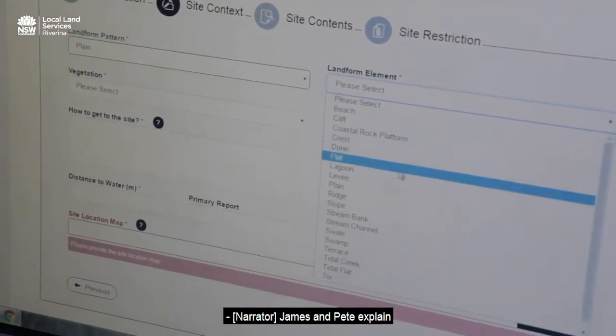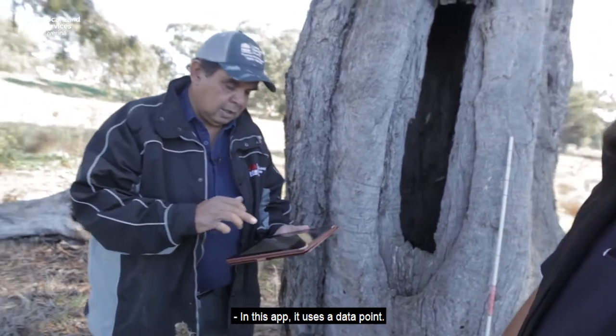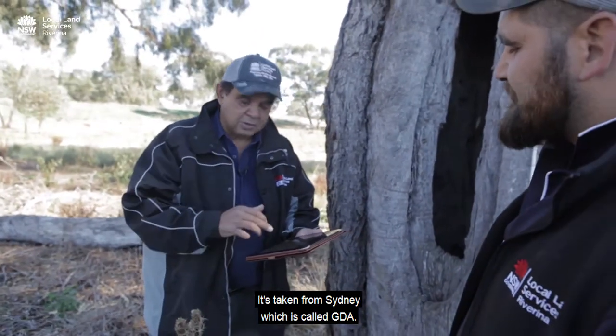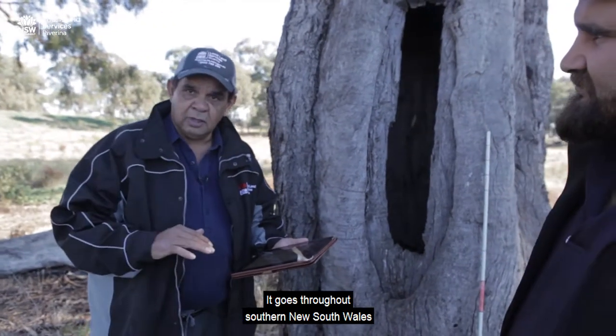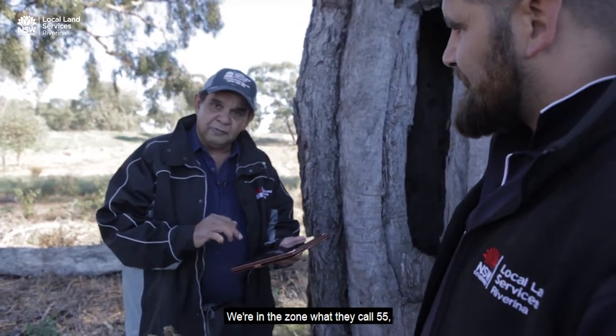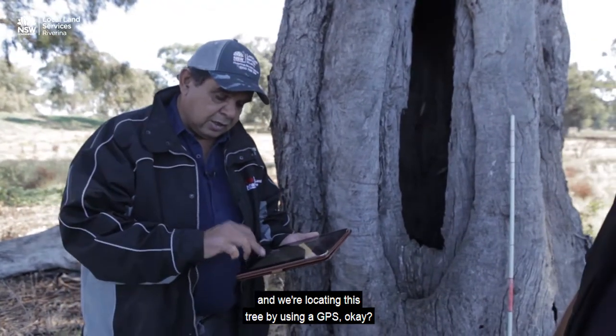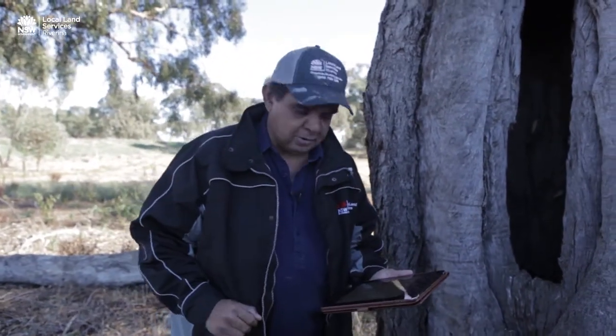James and Pete explain the data being collected via the app. This app uses a datum point taken from Sydney, which is called GDA. It goes throughout southern New South Wales and New South Wales itself. We're in a zone called zone 55, and we're locating this tree using a GPS.